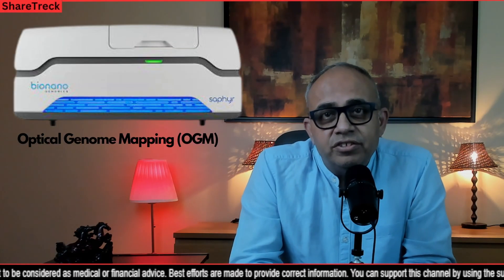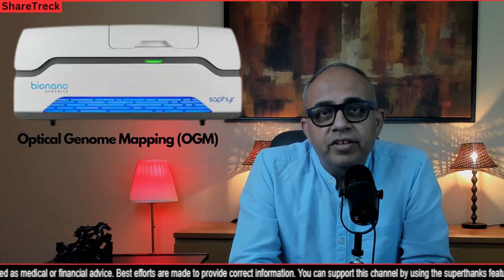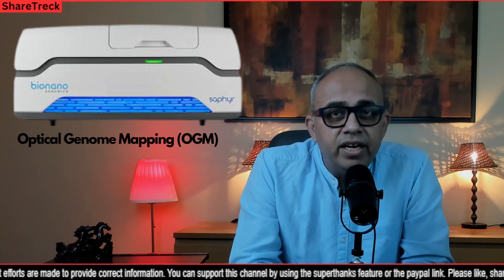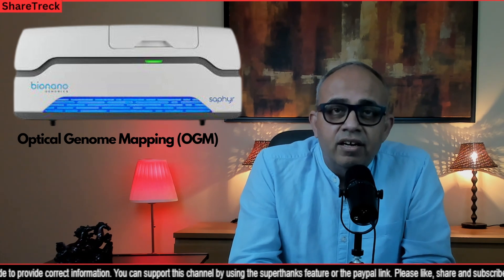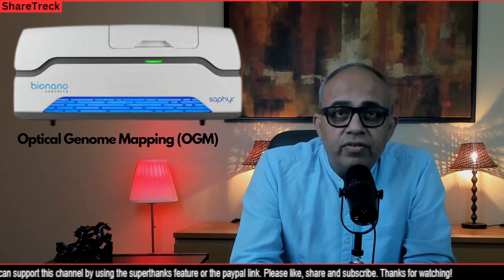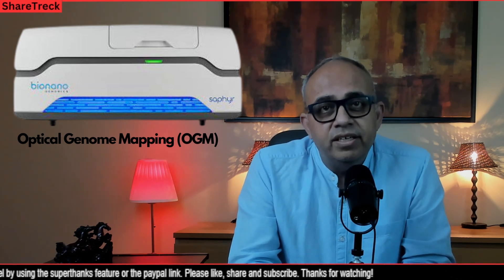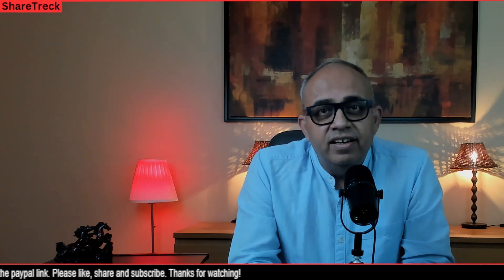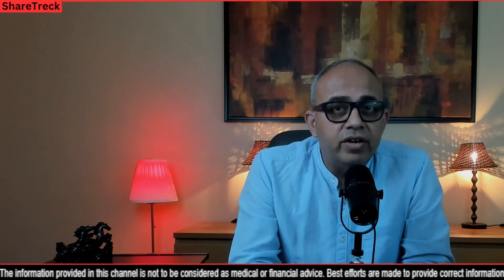Welcome back friends. Bionano's flagship optical genome mapping system called SAFIR has been proven in many studies to be better at finding differences in DNA structure compared to regular tools. These differences can be a major cause of disease, so SAFIR is helping researchers find important information more easily, which can lead to developing cures for illnesses. It has been found that SAFIR can help healthcare professionals diagnose more patients accurately and sooner.